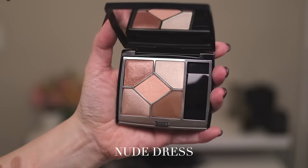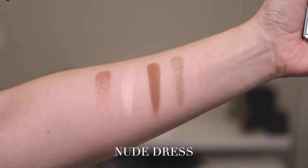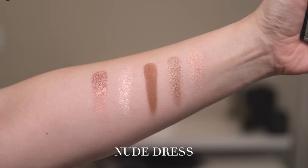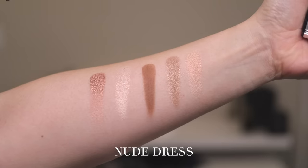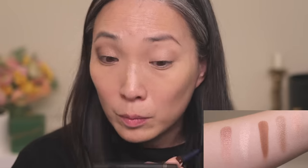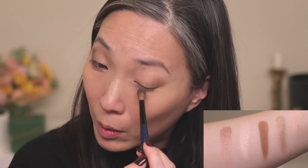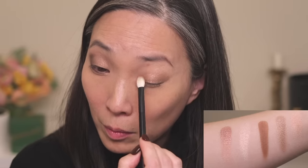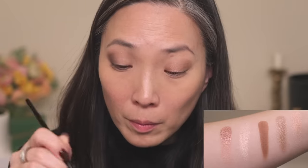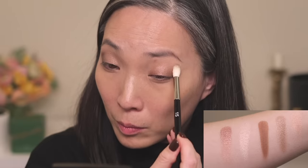Next up, we have Nude Dress, number 649. There is only one matte shade — the deepest shade in the center, shown on the right. It looks unspectacular in the pan, but when swatched it has a really beautiful sheen with an almost duochrome effect. We have two satin shades and one metallic. I used the fourth swatch on the outer corners and into the crease, then the super shiny first shade on the inner corner and center lid, the light satin shade on the inner corner, and lined my eyes with the matte brown.